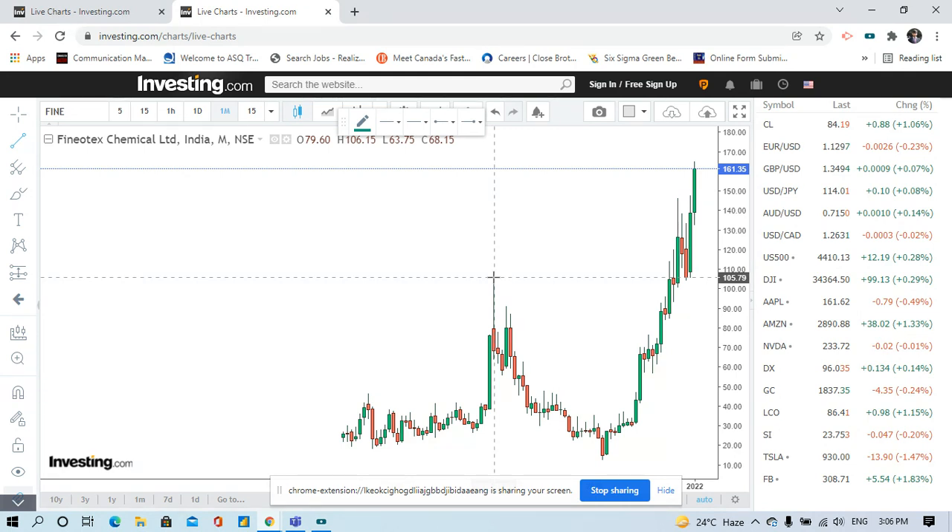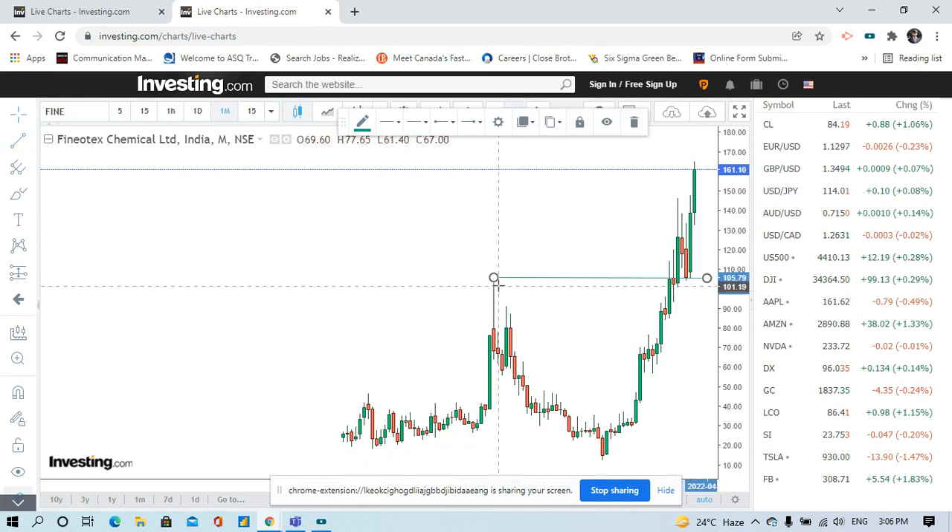Most people use too many indicators and then they show that indicators are necessary, but that is not the case. If you know simple price action — support and resistance — you don't need indicators at all. So I want to show the resistance here; you can see this was the all-time high of this stock.